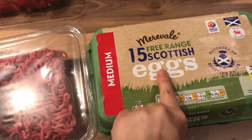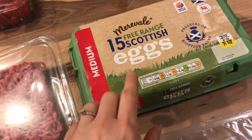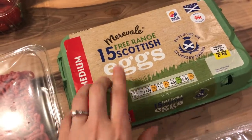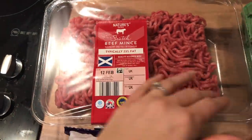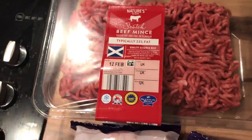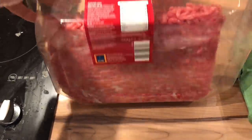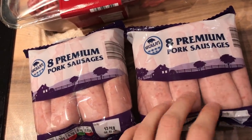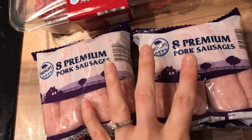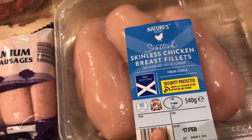I got a pack of 15 free range Scottish eggs. Last time I picked up a big pack and didn't notice it was caged — someone pointed out that's not ideal — so this time I made sure I got free range. I got a big thing of beef mince, I guessed about 800g but it's actually 750g, not far off. I got two packets of eight premium pork sausages — one pack isn't quite enough for all of us but two might be too much, so we'll maybe invite someone for dinner. And a pack of skinless chicken breast fillets.